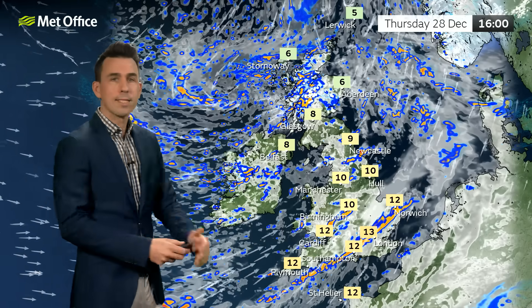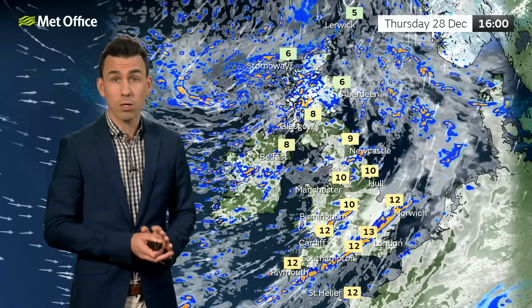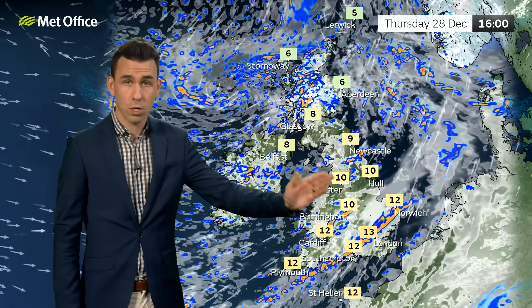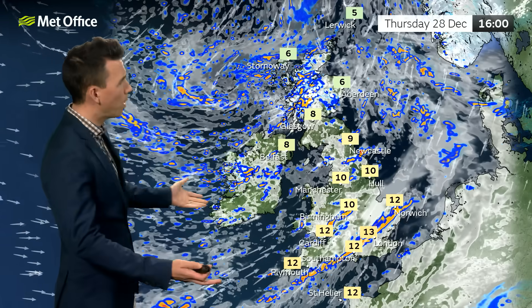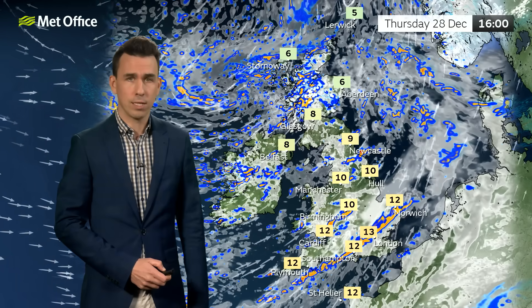Rain at lower levels, and really it's a showery picture for many of us on Thursday afternoon. Some longer spells of rain where we've got some old occluded fronts moving through northern Scotland, and later in the day for parts of south and southeast England — some heavy rain moving through here, gusty winds, 50 mile per hour wind gusts in places, but not as windy as Wednesday.